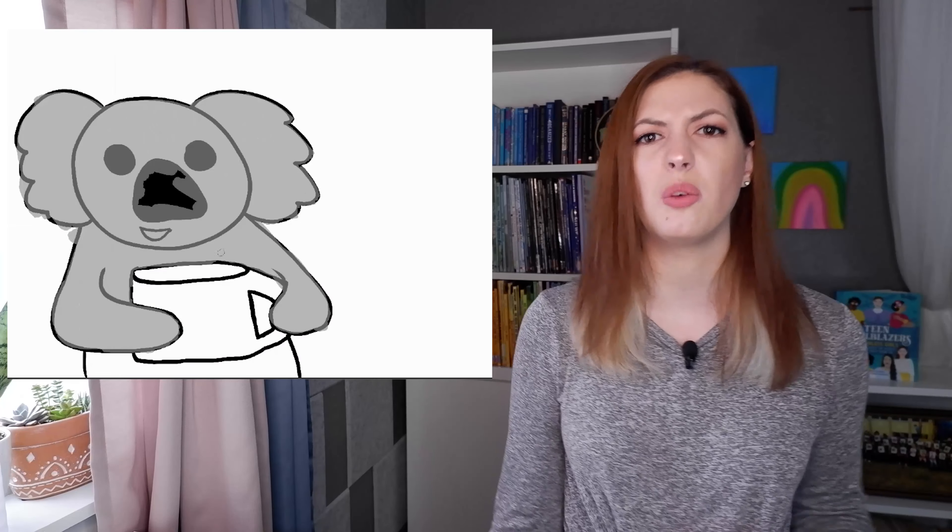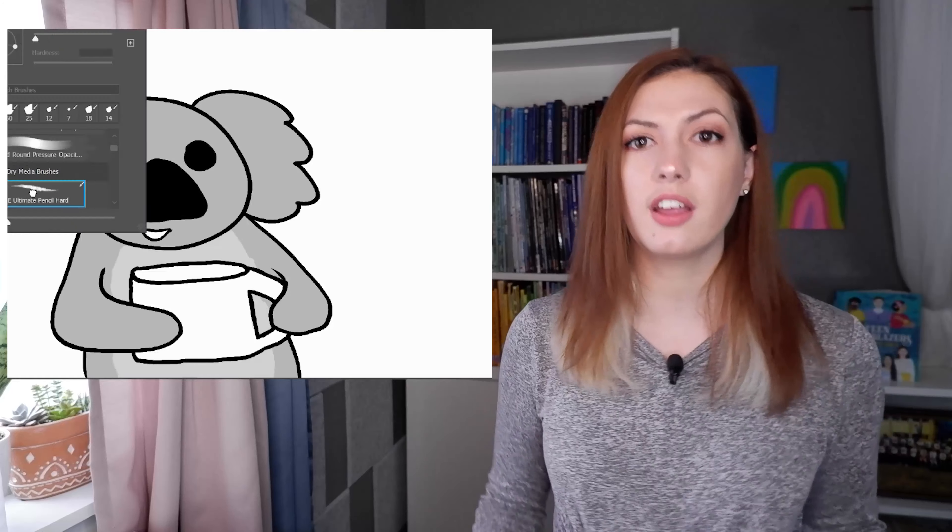For example, I'm going to do 'If you give a koala a coffee,' because I noticed that in a lot of our books there's an alliteration sound, like pig and pancake, moose and muffin — but you don't have to do an alliteration if you don't want to. So now let me draw the cover for 'If you give a koala a coffee.'